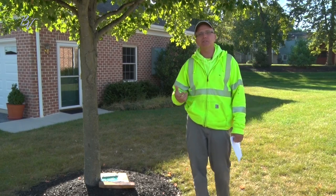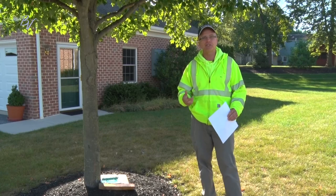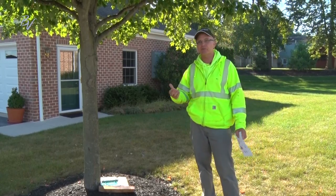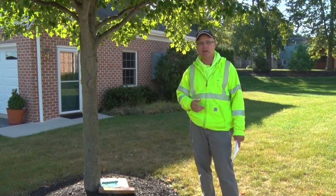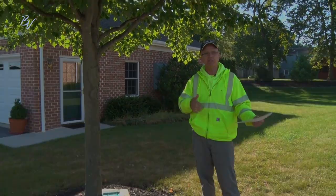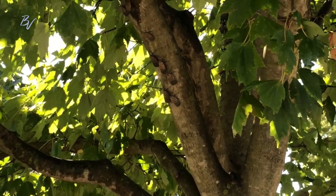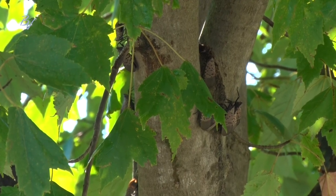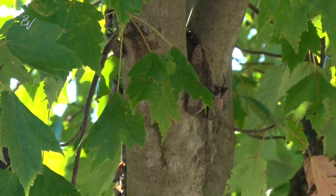I look at this pest as being very similar to our Japanese beetle. The only difference is the Japanese beetle causes a lot of damage on trees right away because they actually chew the leaves. Japanese beetles have been around for years and we've had to treat them every year to limit their impact. I see the spotted lanternfly being a very similar type of problem — it's something we're going to go through every year and try to minimize the impact from them.